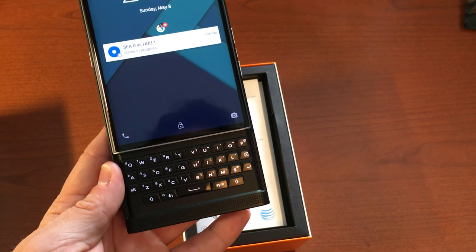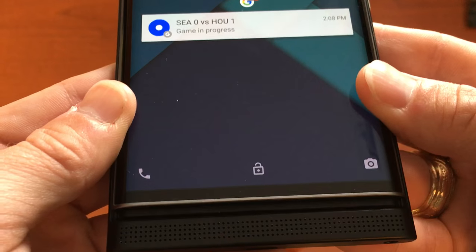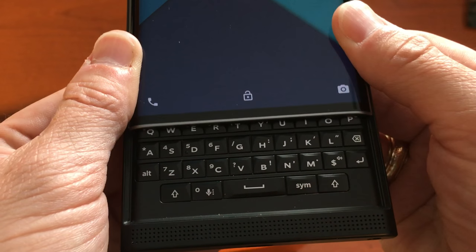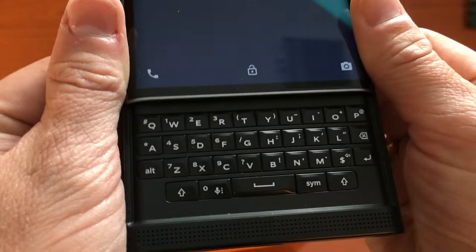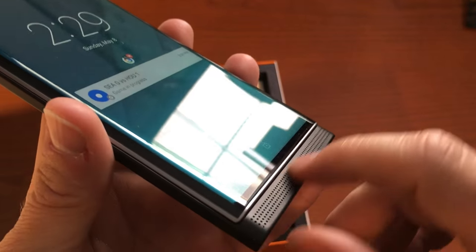It's really simple — all you do is slide up and bam, there's your keyboard. It is so glorious. Let me do it one more time — slow motion.